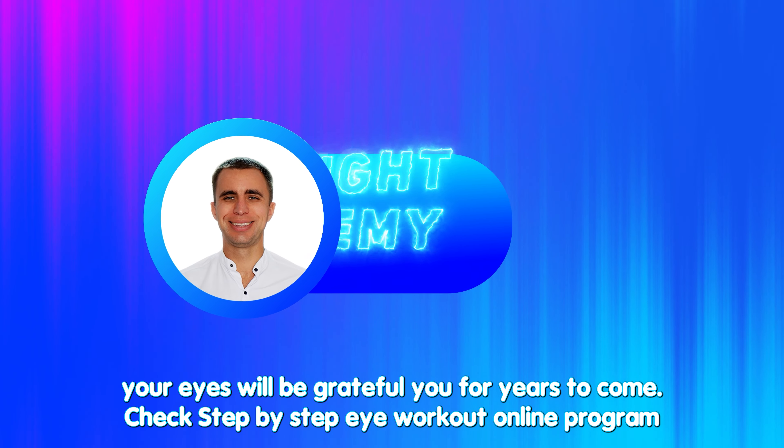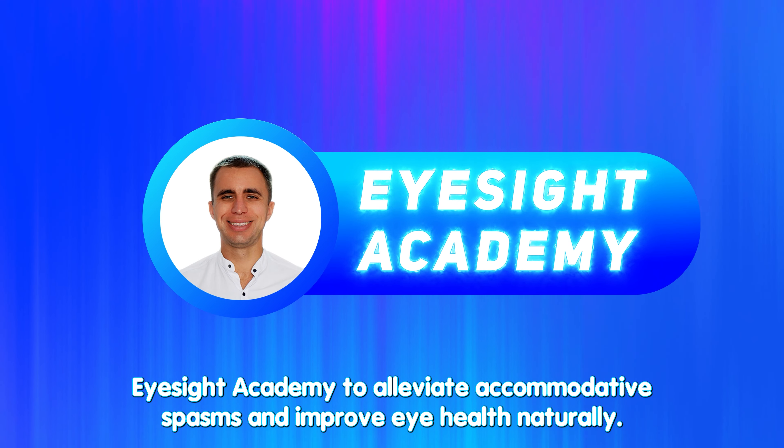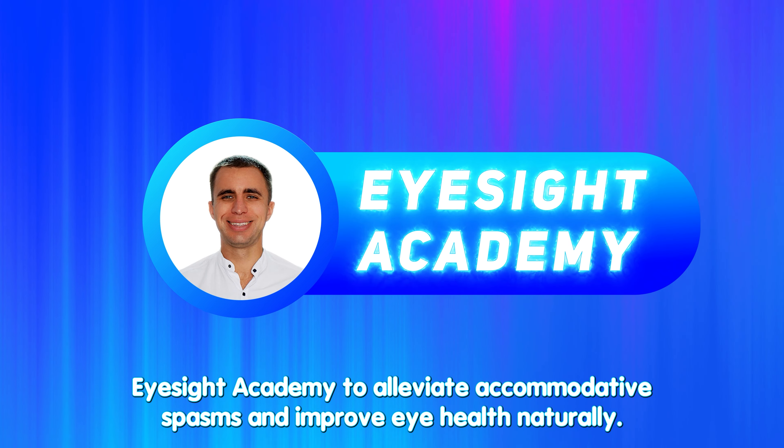Check out the step-by-step eye workout online program iSite Academy to alleviate accommodative spasms, reduce eye strain, and improve eye health naturally.